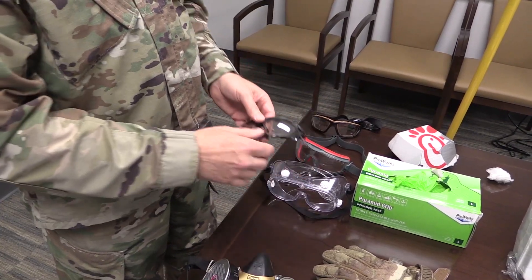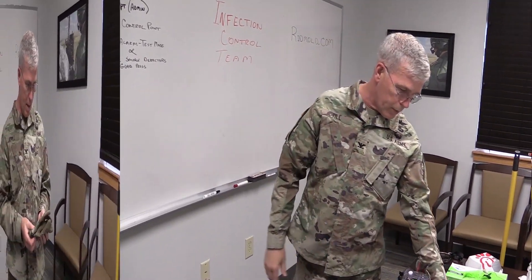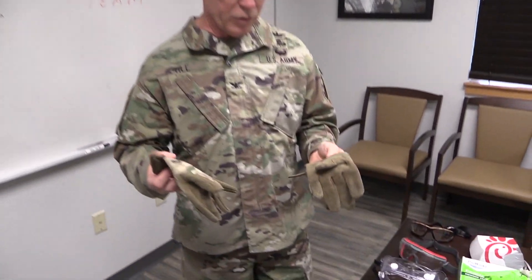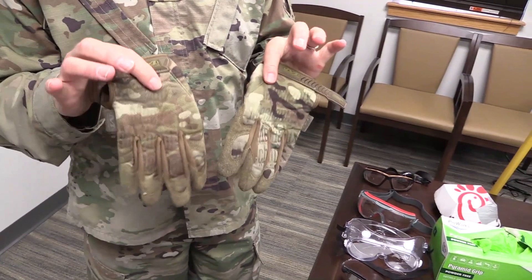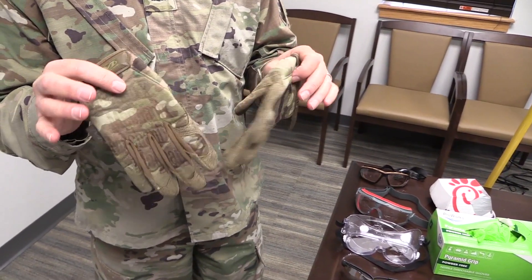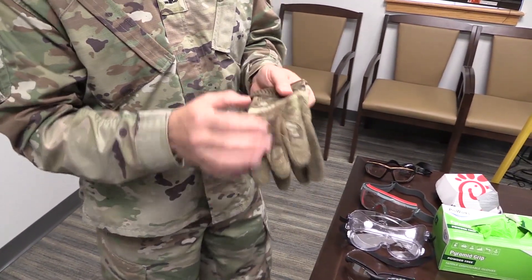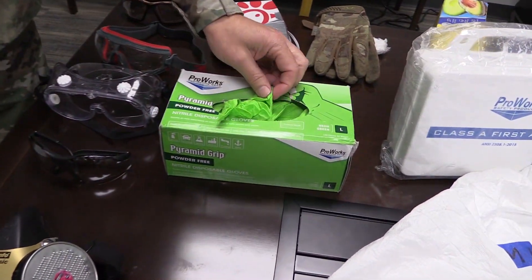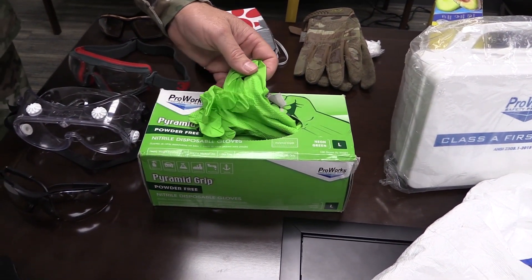Another option is the full face shield that goes around your head and has a shield that comes down. Those are great as well. For gloves, this is what not to wear — do not wear any kind of cloth gloves or issue gloves, leather, anything like that. You're going to want to use disposable gloves or reusable rubber gloves, similar to kitchen gloves.